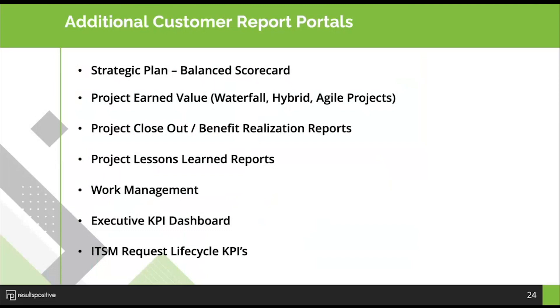Additional reporting solutions include: earned value tracking across different execution methods; project closeout and benefit realization reports; lessons learned templates; work management reports showing the volume of work coming into the organization and how much time is being spent; KPIs; and detailed ITSM request lifecycle KPIs. These additional portal types provide a specific set of capabilities for organizations to manage their delivery of services.